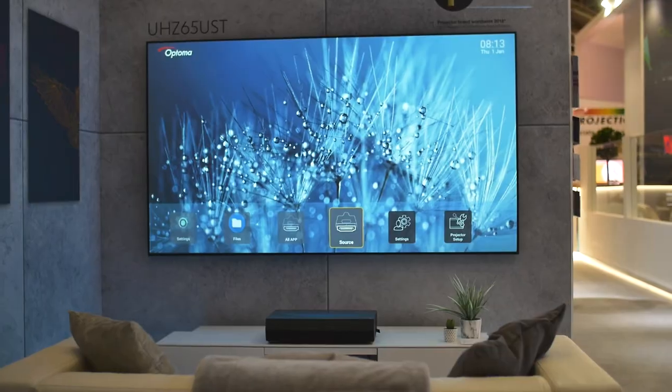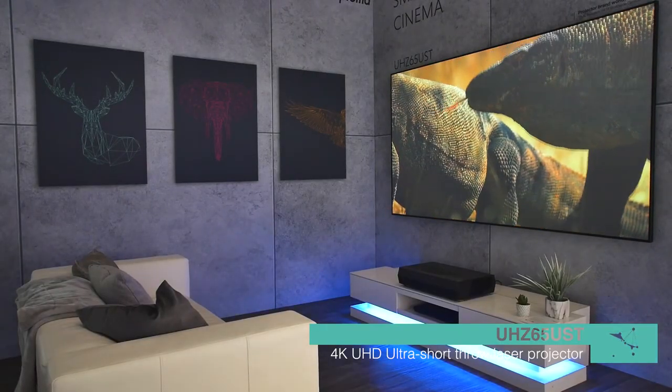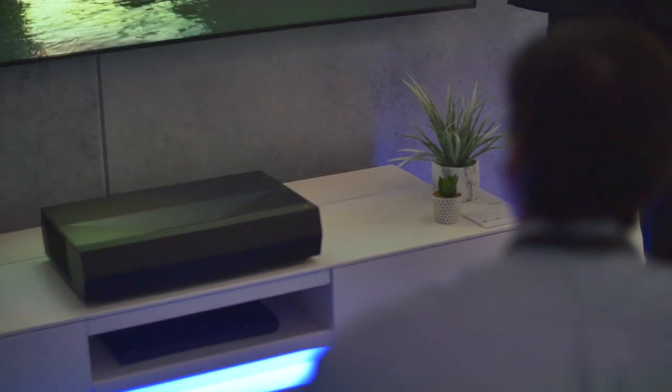It's a prototype solution — we're actually just showing it at the show — but it's going to have 3,000 lumens, 4K with HDR, frame interpolation, Alexa built-in, and Bluetooth and Wi-Fi facilities as well. So essentially, you can stream 4K straight from the projector onto your screen.